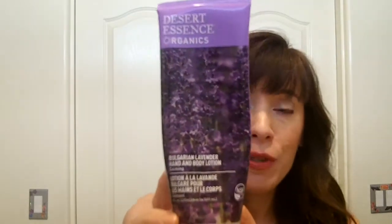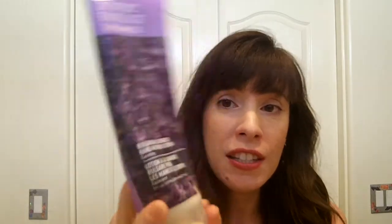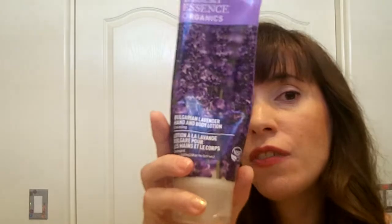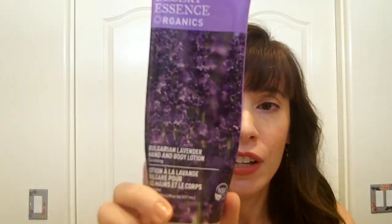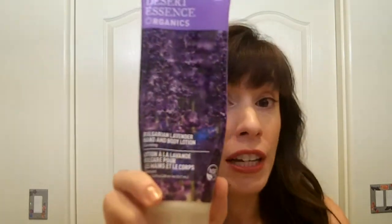For a body cream, I've been using this one by Desert Essence Organics — it has a lot of natural ingredients. This one is in lavender, but I also have it in sweet almond, which is really nice. What I love is that this actually smells like genuine lavender, unlike many that claim to. It's great at the end of the day if you want to feel relaxed.